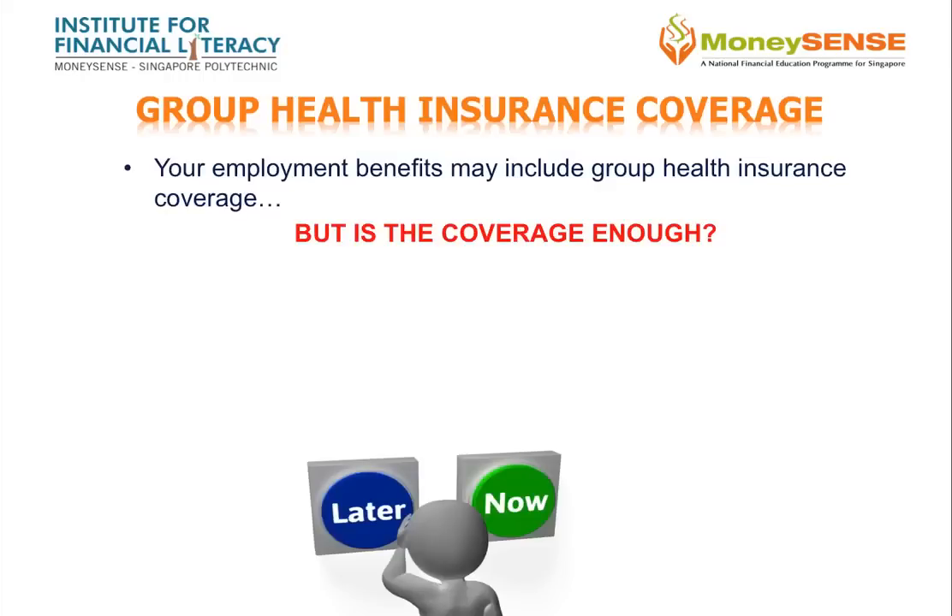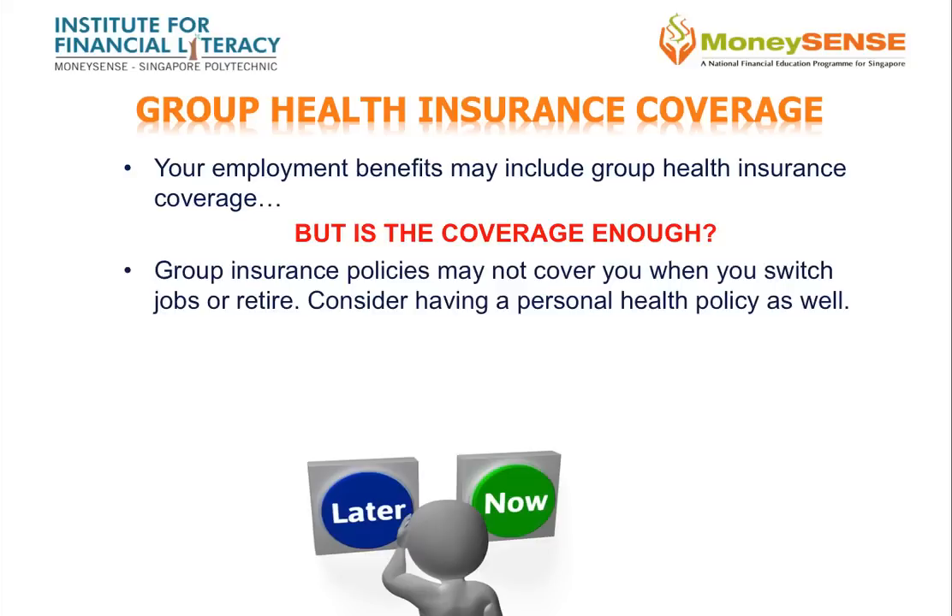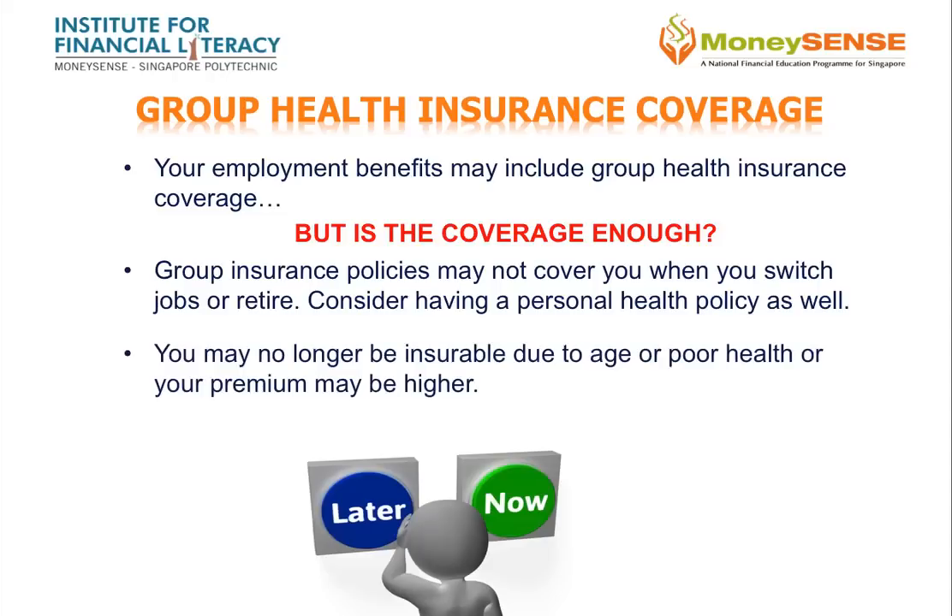Your employment benefits may include group health insurance coverage. Find out whether you have such a benefit and if so, what you are covered for. Group insurance policies may not cover you when you switch jobs or retire, so you should consider having a personal health policy as well. Do not wait until you are no longer working to buy a health insurance policy, as you may no longer be insurable due to age or poor health.